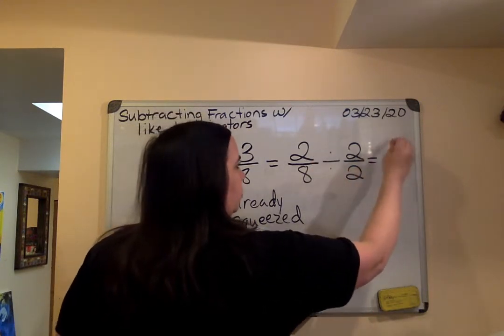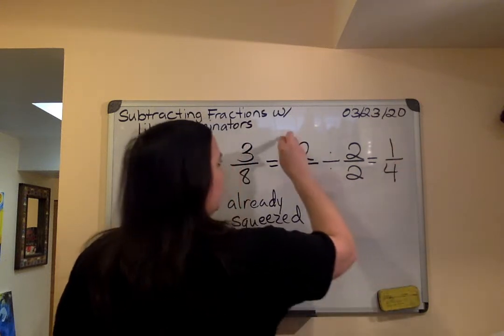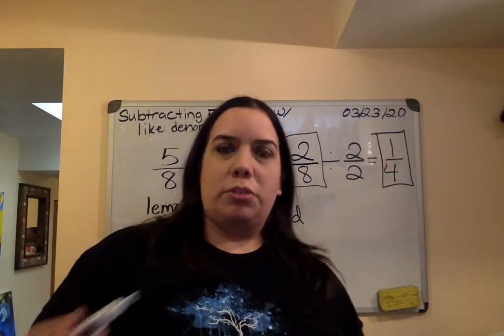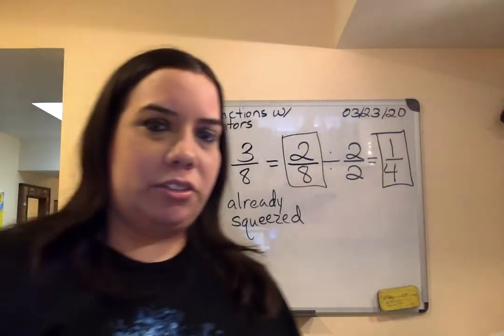Two divided by two is one. Eight divided by two is four. Two eighths or one fourth are both correct. Dos octavos y un cuarto, los dos respuestas son aceptables. That's one way to solve this problem.